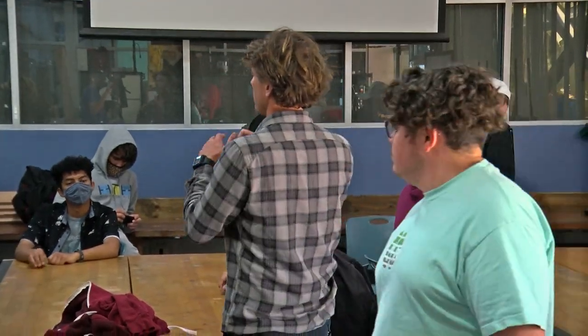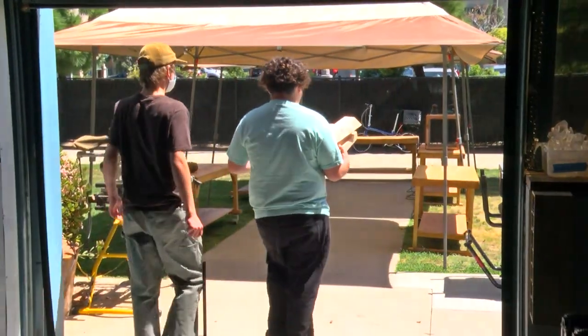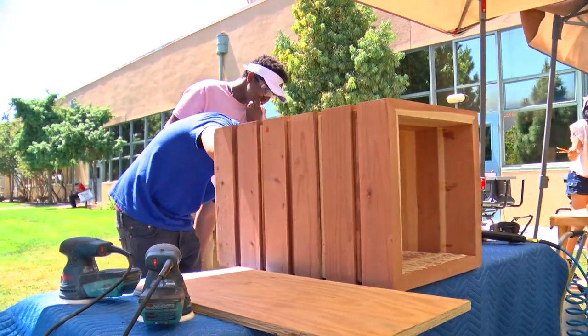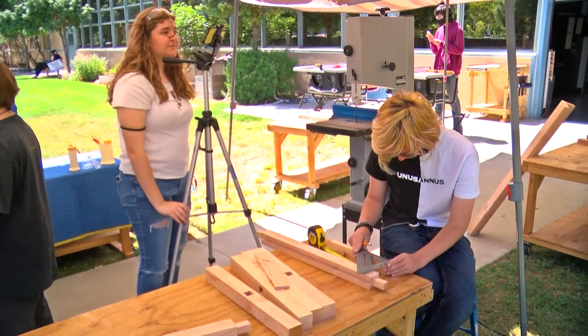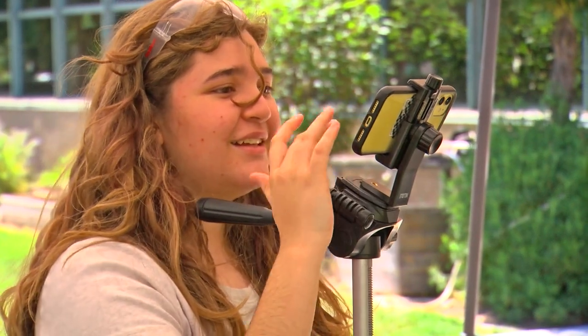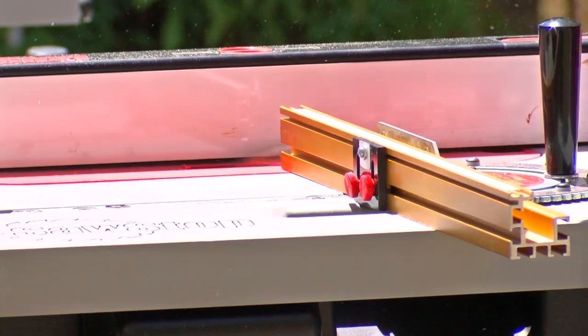We're going to set you guys up by the band saw. Students in the High Tech High charter school system are used to unconventional learning — but this is really outside the box. The handmade wooden box, that is. Or maybe a table. Belen Perea is a junior who says she's learned a lot and gained some real scientific perspective working with wood.